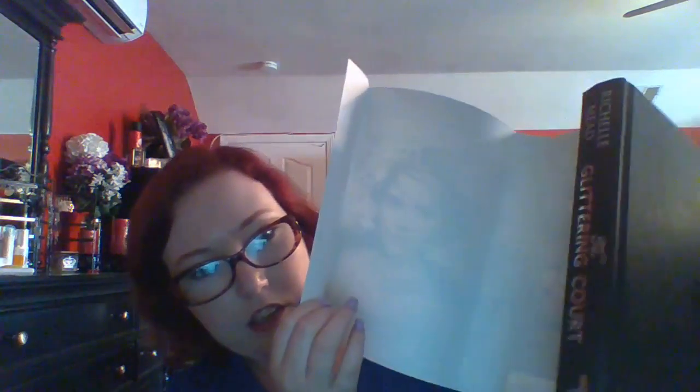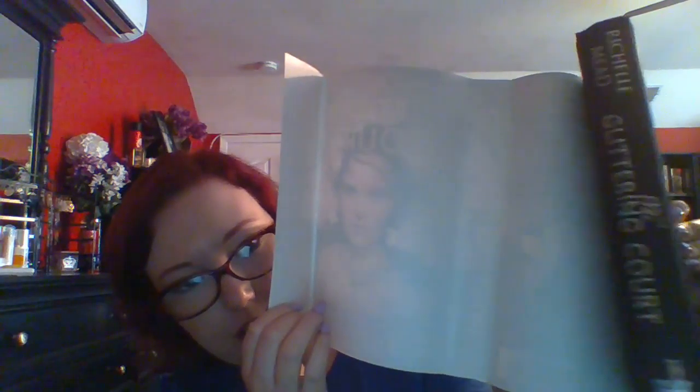The next book I got I've heard a lot about — it's pretty new. It's called 'The Glittering Court,' and it just came out last year. Beautiful cover, I love the spine. It's by Richelle Mead — I think she also wrote the Vampire Academy books, but don't quote me on that. Without the dust jacket it just has some pretty silver lettering.